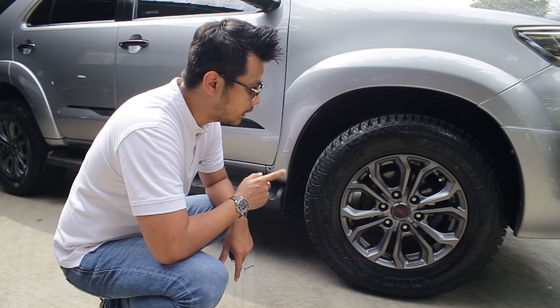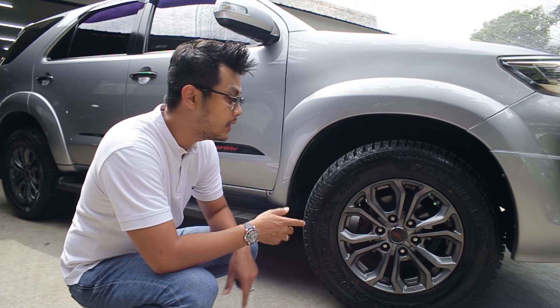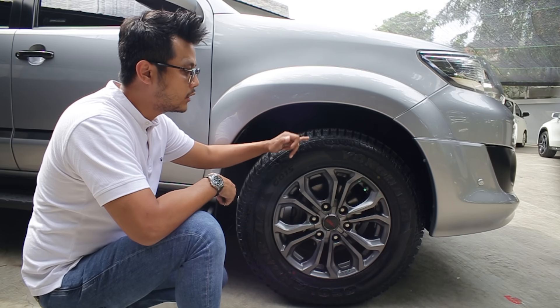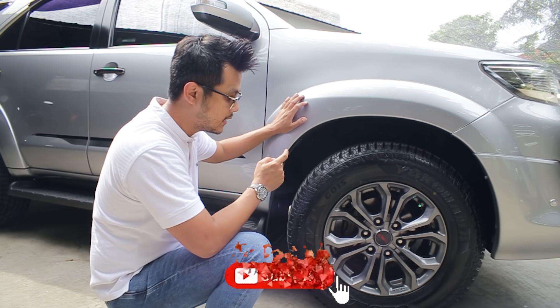Harga barunya mungkin sekitar dua juta. Ini kenapa kita ganti ban ini? Karena memang tampilannya lebih humble dibandingkan yang BFG, karena konturnya tidak kotak seperti BFG. Jadi kalau kotak itu lebih cocok di Fortuner G. BFG lebih cocok di Fortuner G, makanya kita pakai yang ini.